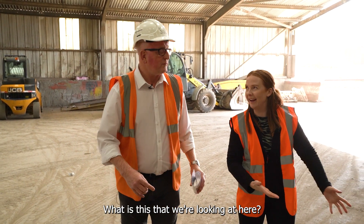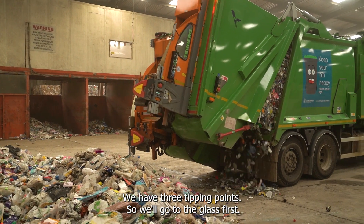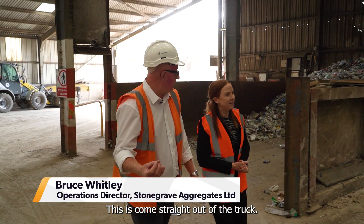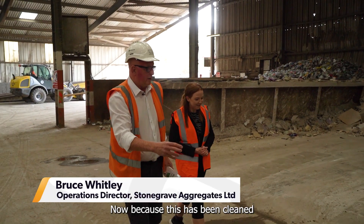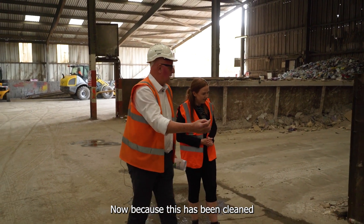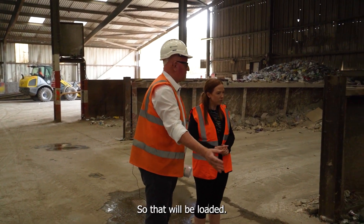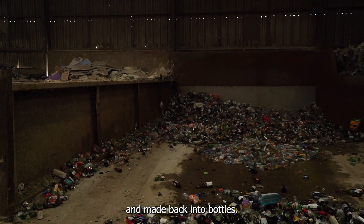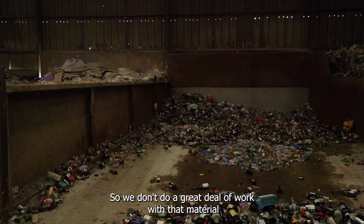What is this that we're looking at here? Well, when we get it from the council we get three products and we have three tipping points. We go to the glass first — this has come straight out of the truck, collected at home and tipped here. Because this has been cleaned and kept from any waste it's pretty much fit for purpose, so when the bay's full it will go off to the remelt and made back into bottles. We don't do a great deal of work with that material, which is good news.